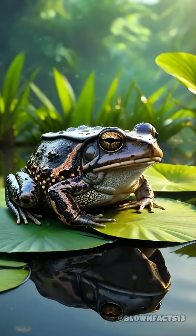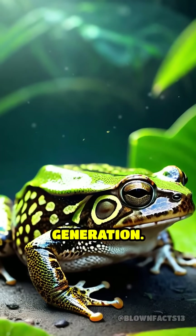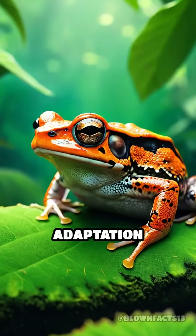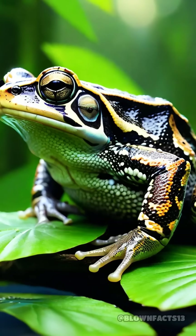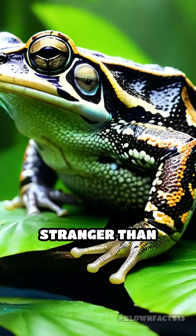After the babies emerge, the mother's back heals completely, ready to nurture the next generation. The Suriname toad's back-brooding adaptation stands as one of nature's most mind-bending examples of parental care, proving that sometimes, truth really is stranger than fiction.